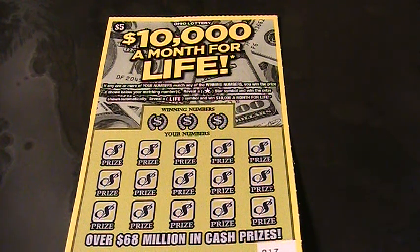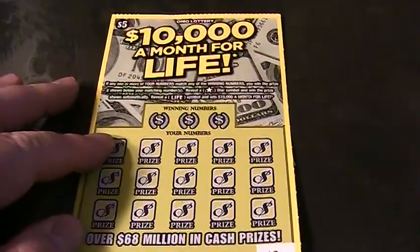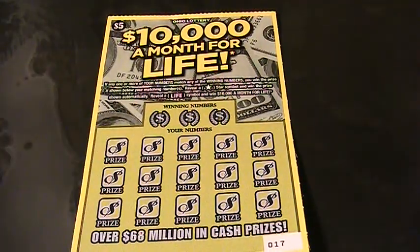Alrighty, guys. Welcome back to Digitonic One. We're back on the Jupiter table with a $10,000 a month for life ticket, number 17. Let's zoom in and read the particulars on this sucker.